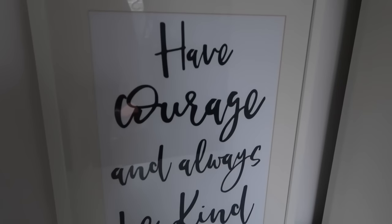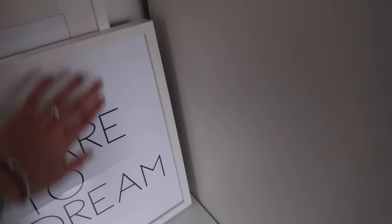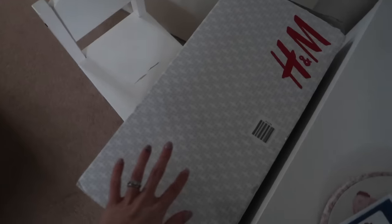I just popped up to Isla's room — I'm whispering because she's sleeping over there. I've got two more prints to show you from a brand called Word Up, who got in touch and wanted to send us a couple of bits. Because I was doing a girl's room, I was like, oh that's great. They sent us these two and they're super cute. This one is like a scripty font and it says 'have courage and always be kind' — it's a really nice big size. And then there is that one as well, which says 'dare to dream.' They obviously come unframed — I've put the frames in already.